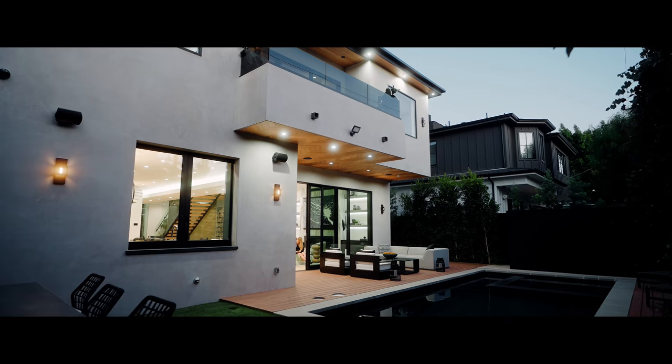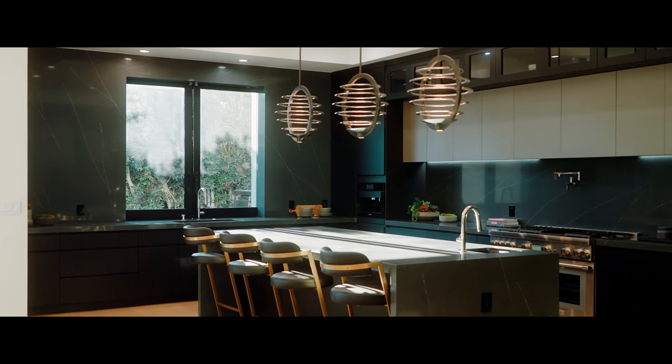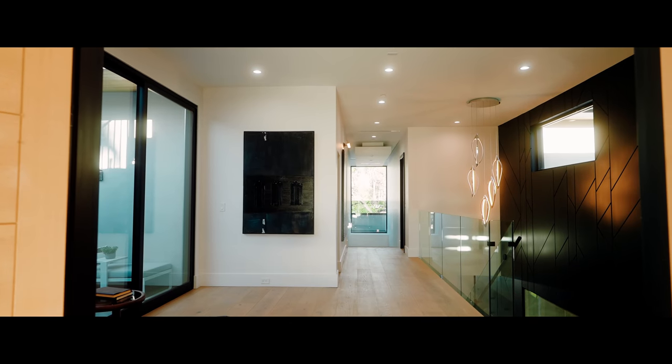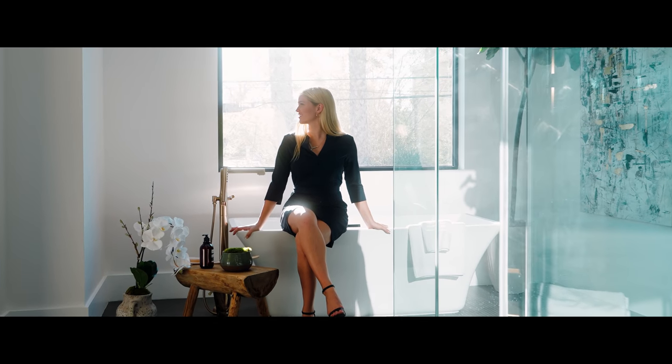This smart home has a Control4 home automation system that controls the lights, speakers, air conditioning, and more. There are two air conditioning zones in this property. This is truly an exceptional property for buyers of the most discerning taste.